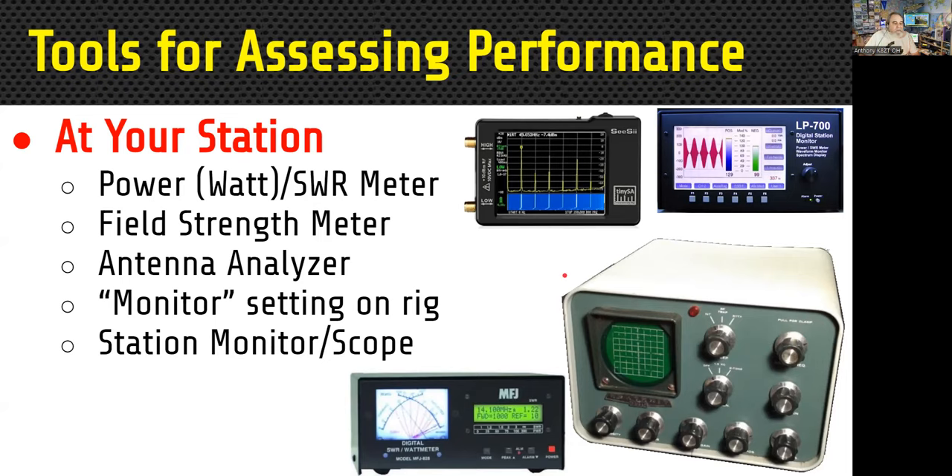A field strength meter is sort of a blunt instrument — it detects whether there's strong RF in the atmosphere around the meter. It's not a precision instrument, but you can get relative readings with it. It's basically a really simple receiver with a meter attached to show signal strength, totally independent of everything else because it's not attached to anything — you're receiving it over the air. Antenna analyzers and monitor scopes are available too, though I'll leave those for another whole session.